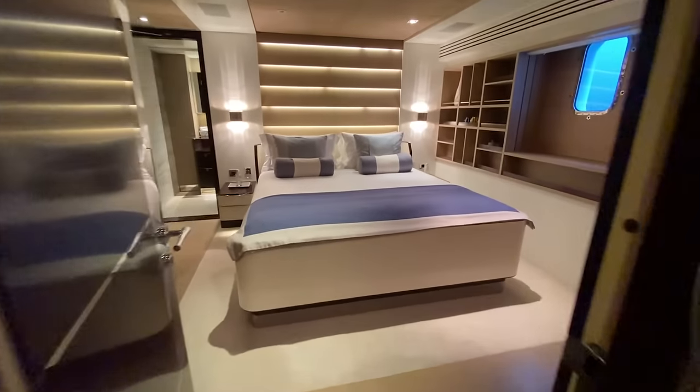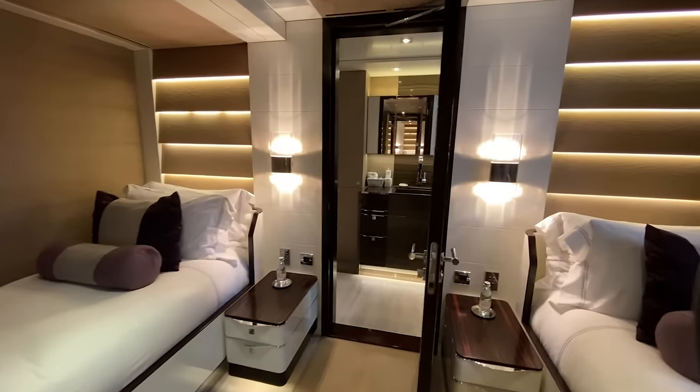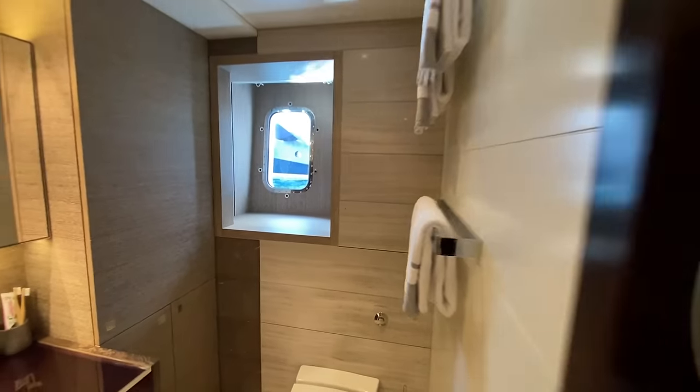Port side aft, this is our next guest cabin with really nice portholes and a nice en suite with dedicated shower. This is mirrored over on the starboard side as well. You'll see there's a little vanity and hanging locker, TV recessed, and nice big substantial doors. Over on the starboard side, matching singles, an enclosed large shower, toilet, and a nice porthole giving you light into the restroom.